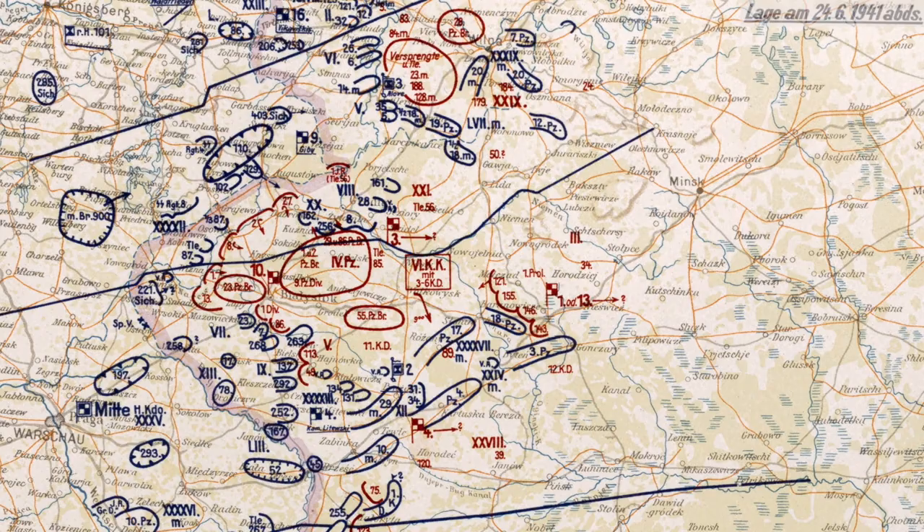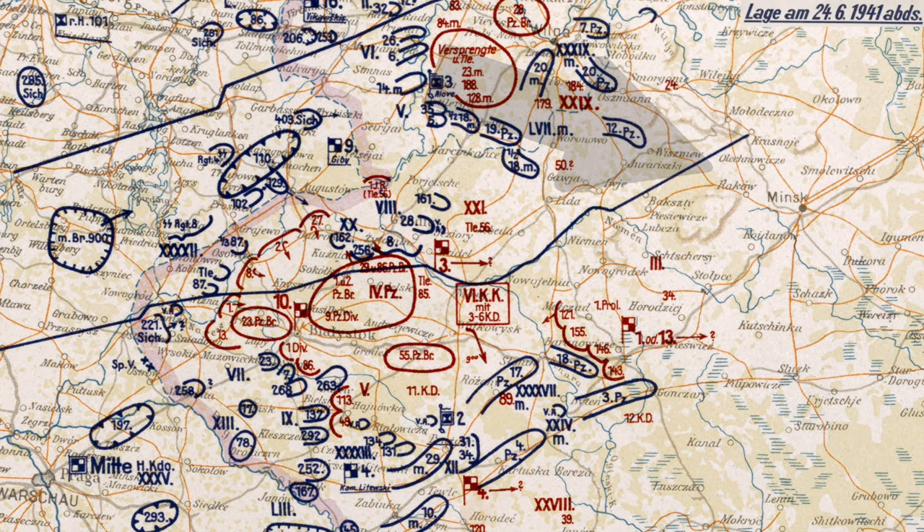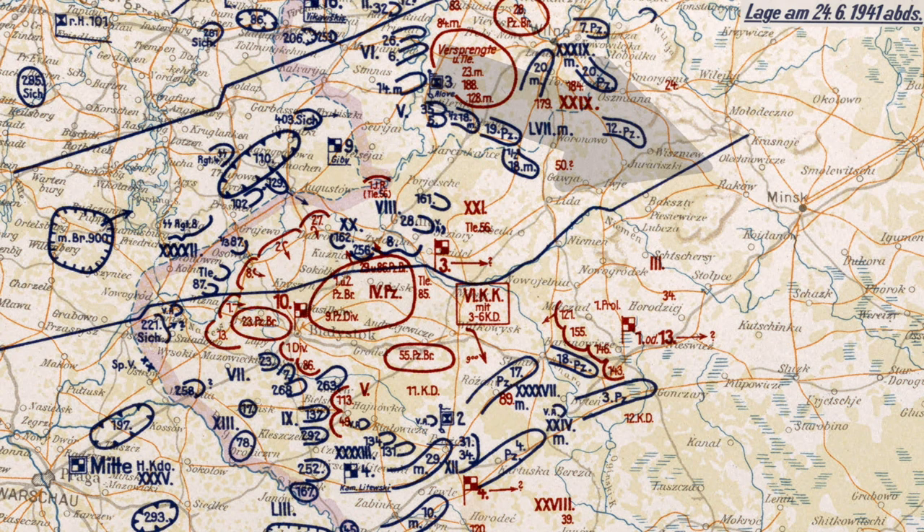This is a situational map that shows the positioning of the units on the evening of June 24th. The units of the 3rd Panzer Group have made quick progress and make up the left pincer of the envelopment maneuver. To the south, Guderian and his 2nd Panzer Group was also advancing towards Minsk and would be the right pincer.